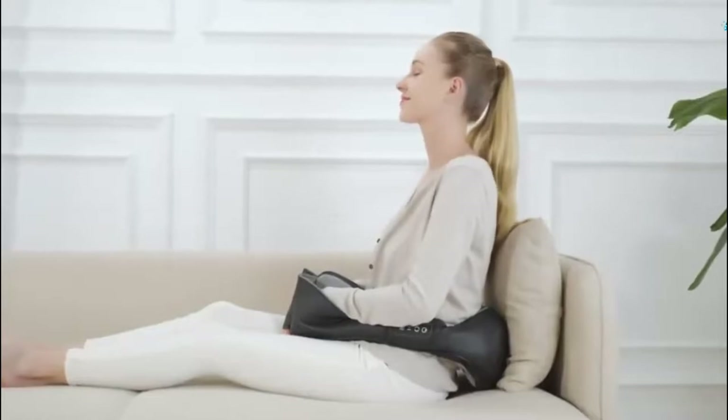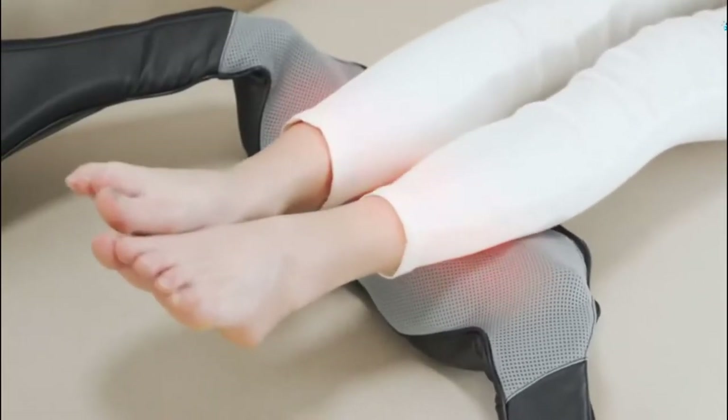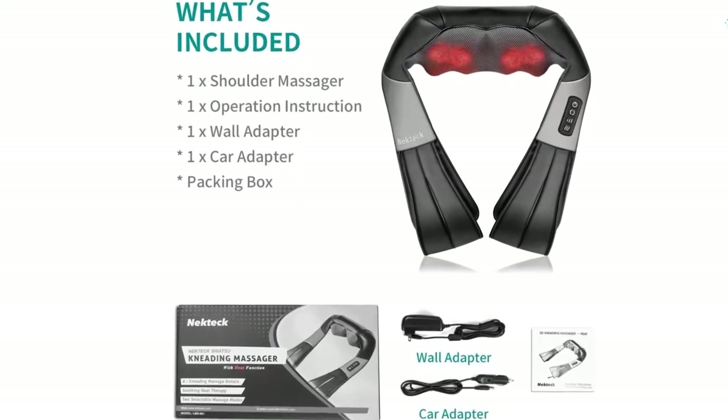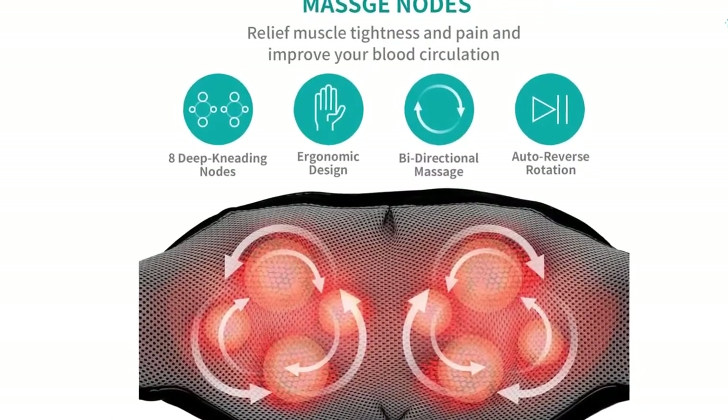The massager also has controllable heat, with a built-in infrared soothing heat function, helping improve blood circulation while offering next-level relaxation. This item is a great gift idea, perfect for home, office, car, and travel use. And it's just $40.